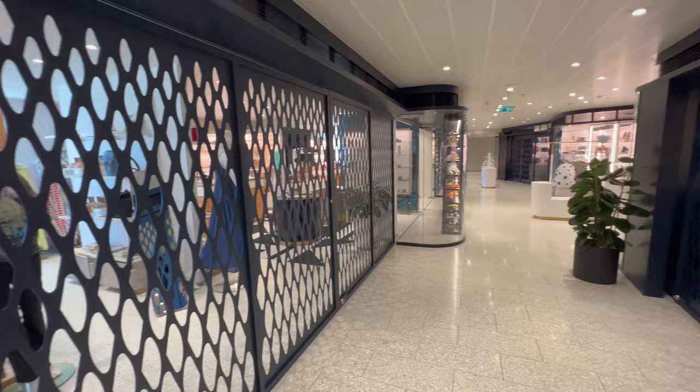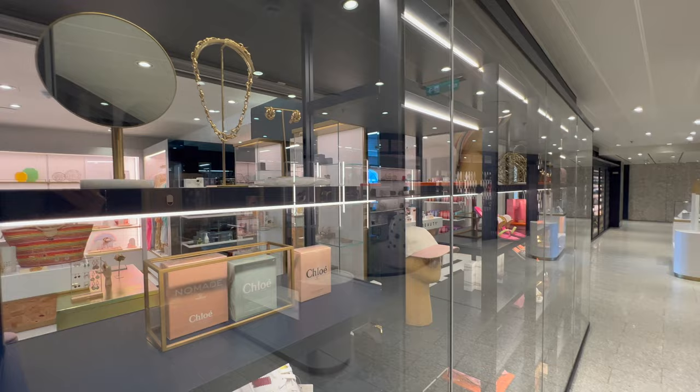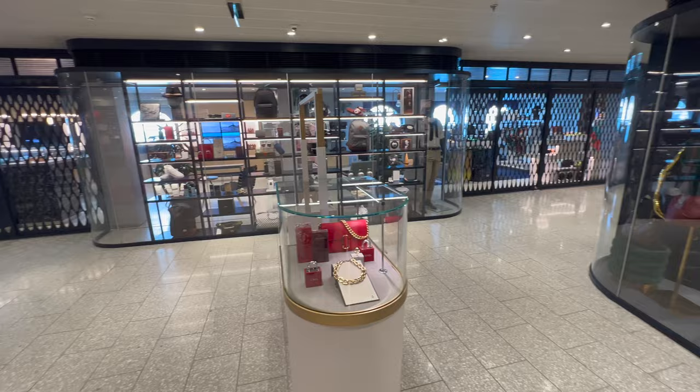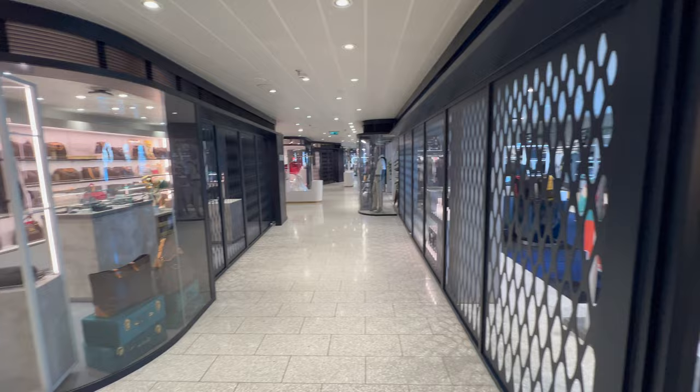Going back to the other side of the roundabout, first up you'll find the High Street Shops — where you can come and do some shopping. The shops when I filmed were all closed as it was a busy, well-used space and difficult to film without other passengers. Generally speaking it's pretty premium with some really well-known brands in there.